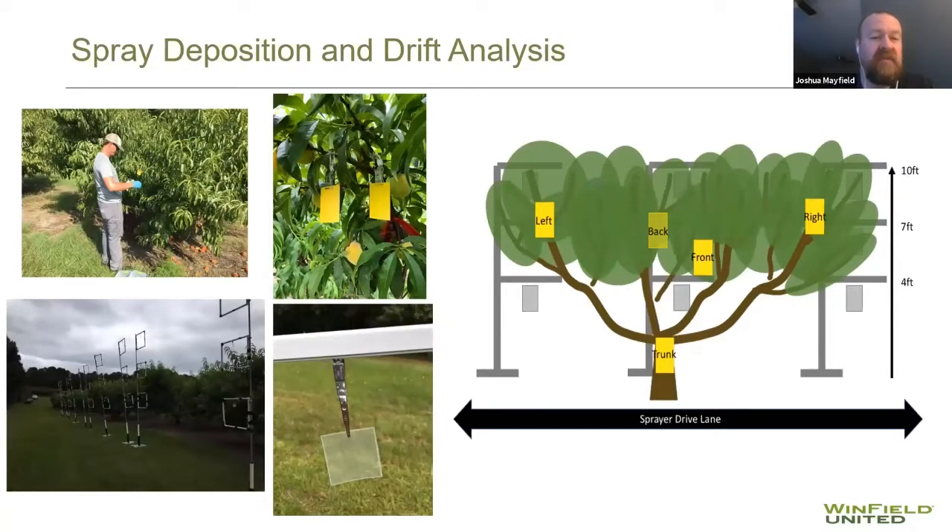We took gator clips and put spray cards at various positions. In 2018, we used two spray cards per position. In 2019, we added a third card. You can see the tree has positions on the left side, the back of the tree, the front, the right side, and down at the trunk. As those familiar with peaches know, we prune peaches into an open vase structure — the tree never gets that tall, and we keep the middle part open with branches out.